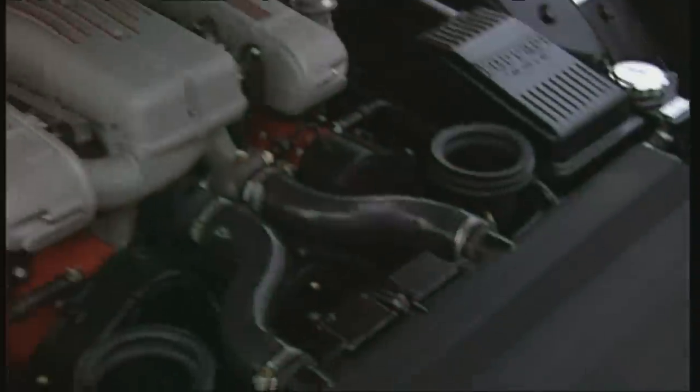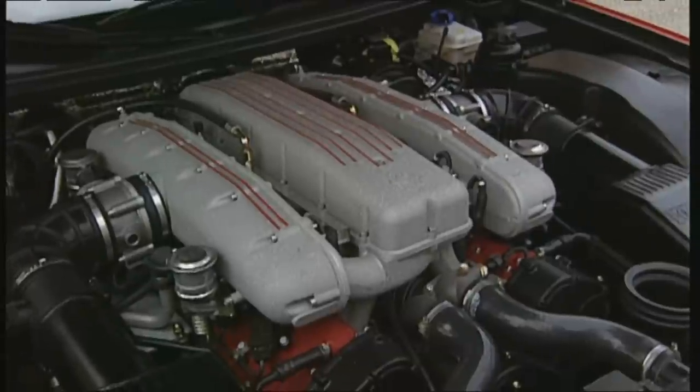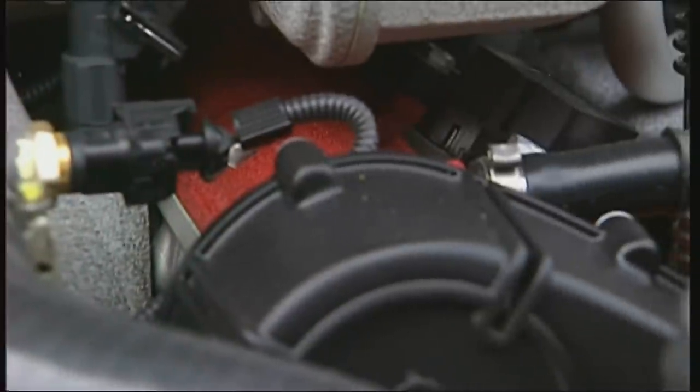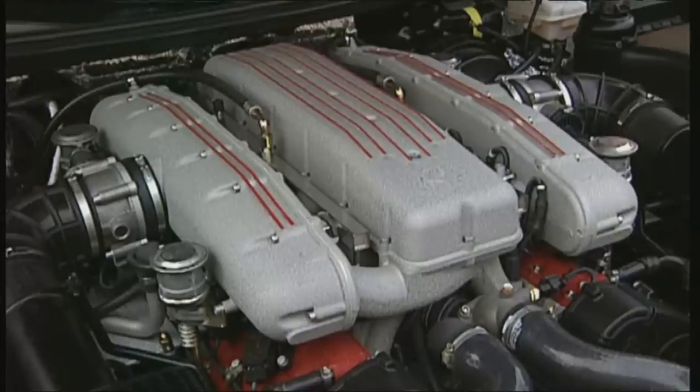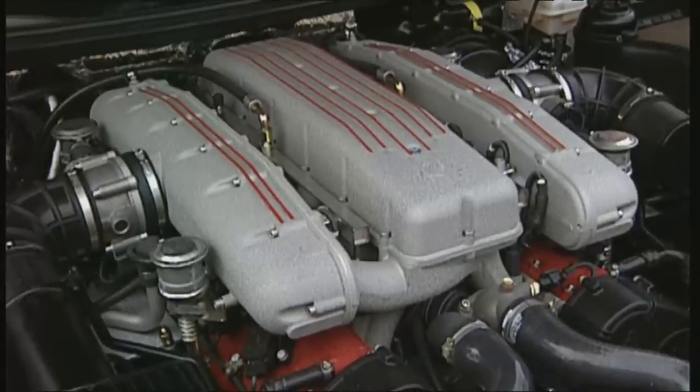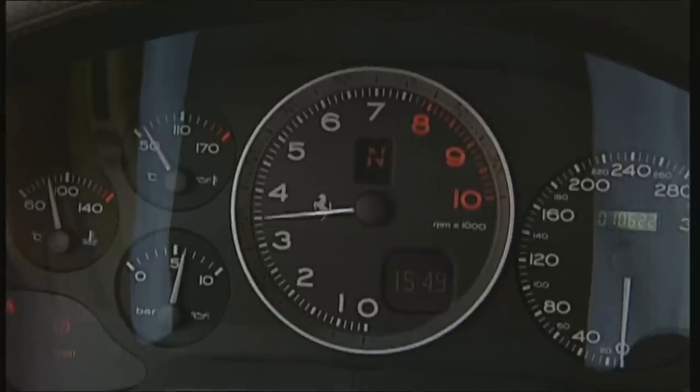The 12-cylinder — a work of art with 5.75 instead of 5.5 litres and 515 horsepower. This wonderful-sounding engine easily generates 589 newton-metres of torque and afterwards crackles full of suspense.